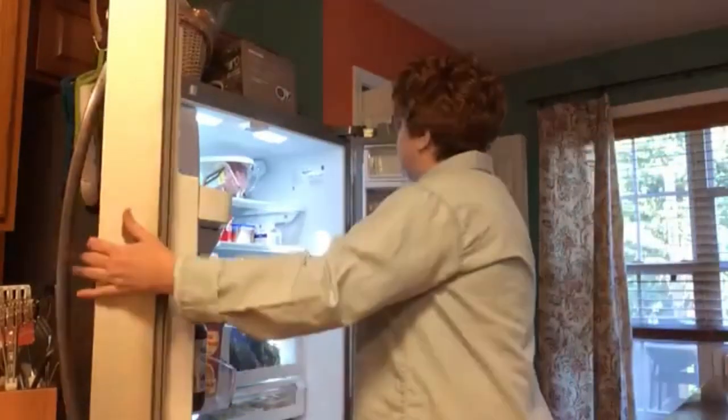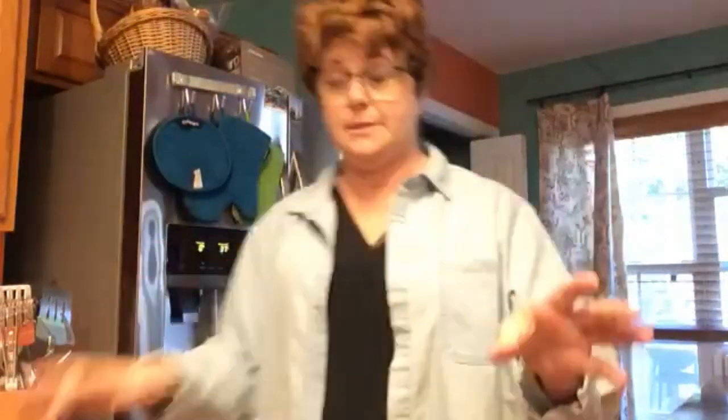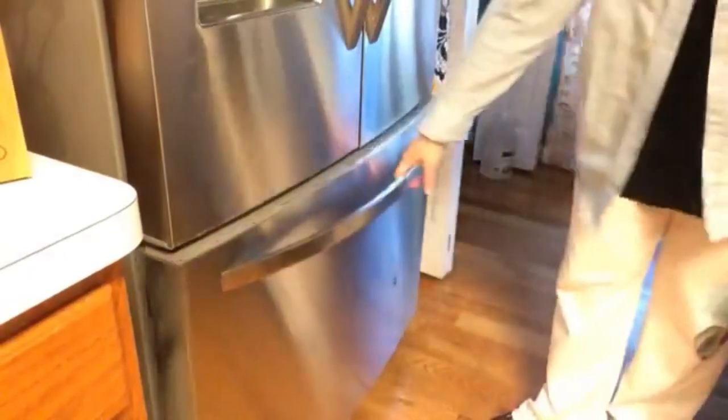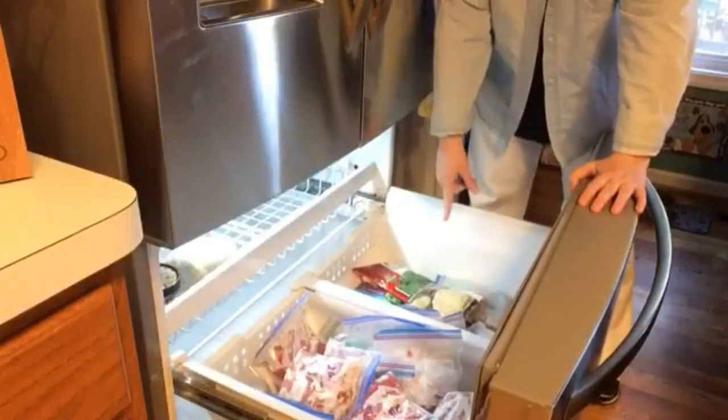Look at this refrigerator, y'all. I want y'all to see it. But let me just say this — I'm going to bring y'all over here, y'all got to see how pretty it is. And I'm going to show y'all how big this freezer is. That's what I'm so excited about. I had a few of y'all tell me, but I didn't realize how big of a difference it made. But this is how big the freezer is, y'all.